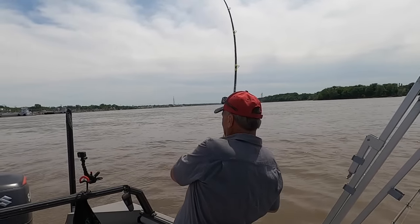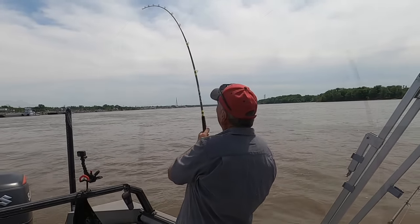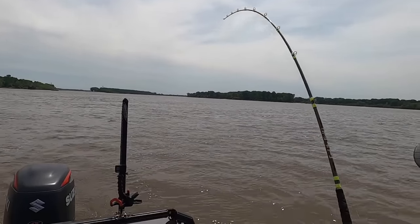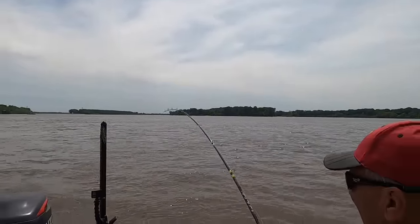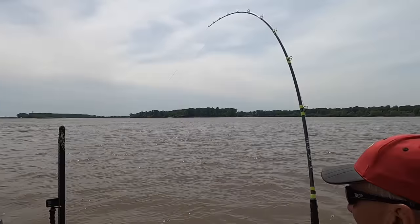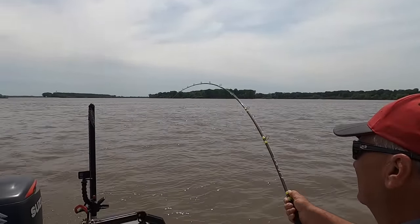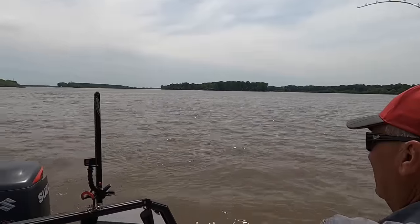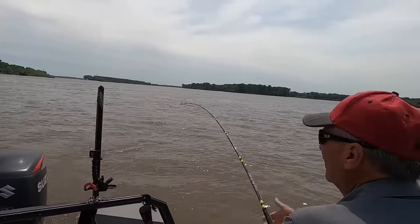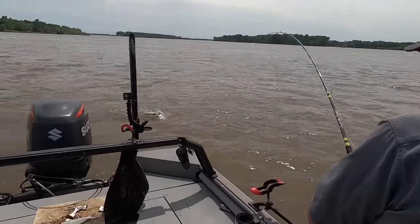Oh, there he is — that boy crushed it! He's taking some drag. He ain't that big — he's a young little snapper. But it's action. I'm ready for a bigger one. Full-grown fish.